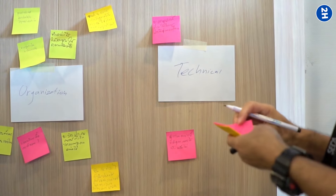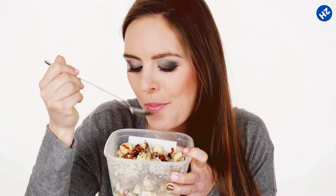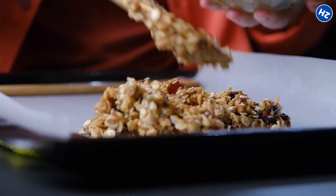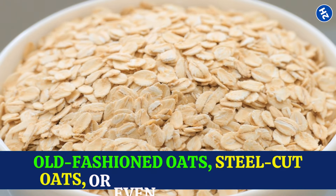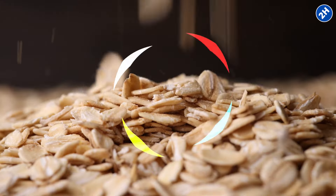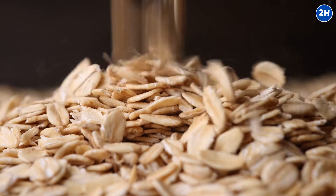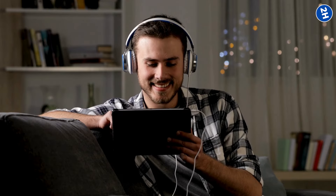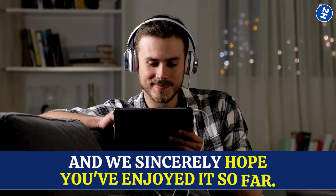So here's the game plan: start your day with a bowl of hearty oatmeal, toss some oats into your smoothies, or get creative with oat-based recipes. Whether it's old-fashioned oats, steel-cut oats, or overnight oats, these tiny powerhouses can add a crunch of clot-fighting goodness to your daily routine. We've made it halfway through our list and we sincerely hope you've enjoyed it so far.